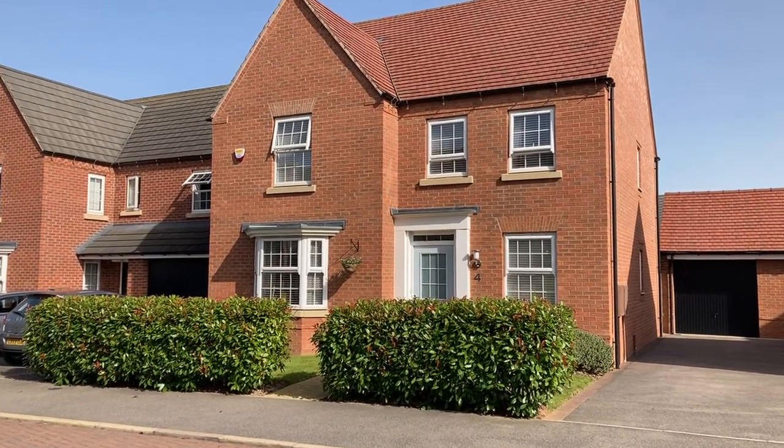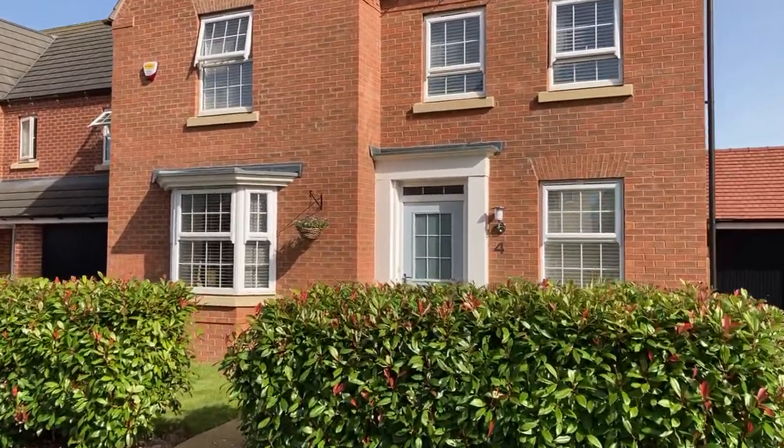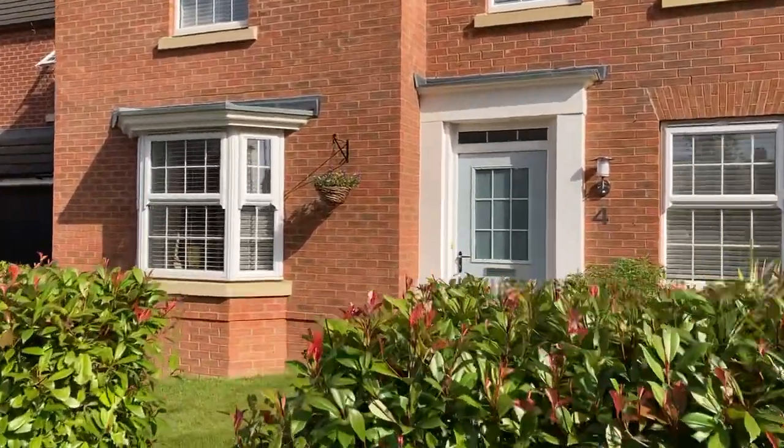Welcome to 4 Harper Close. It's a well-presented and sizeable four bedroom detached family home set in the sought-after Warwick Gates. Let's take a look inside.